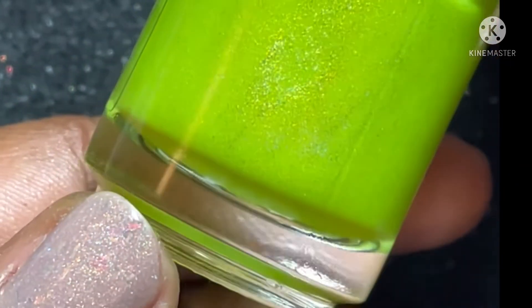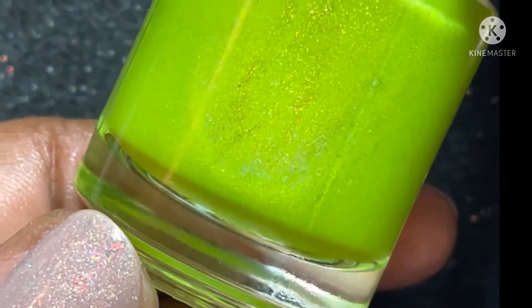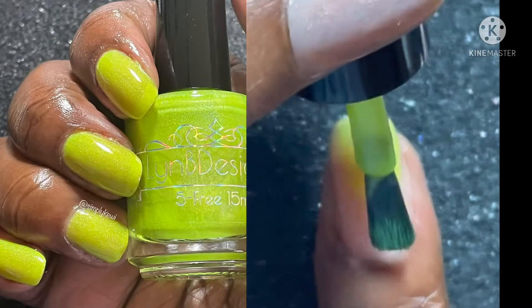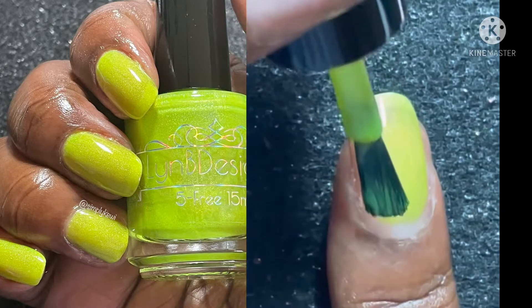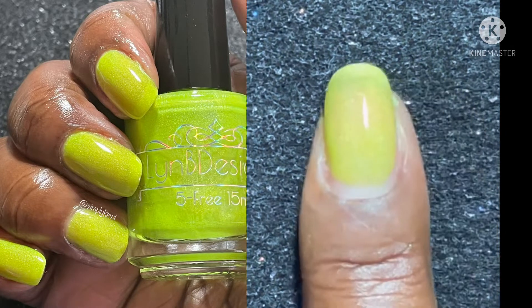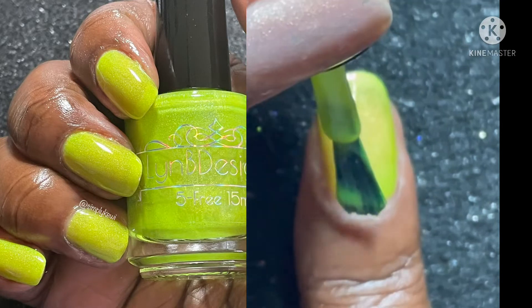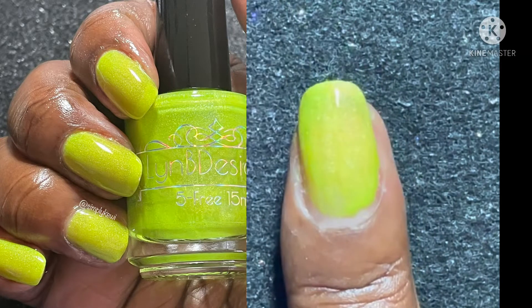Next is Peer Pressure — a green-leaning yellow neon jelly with linear and scattered hollow sparkle. This neon just gave me so much life. When I tell you this is another summer favorite — beautiful, stunning.